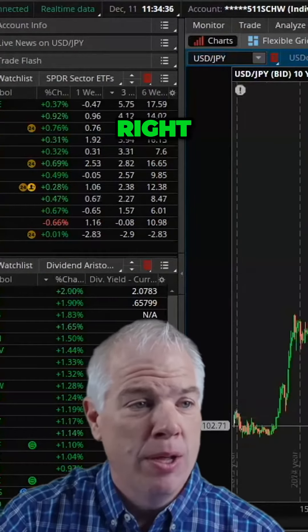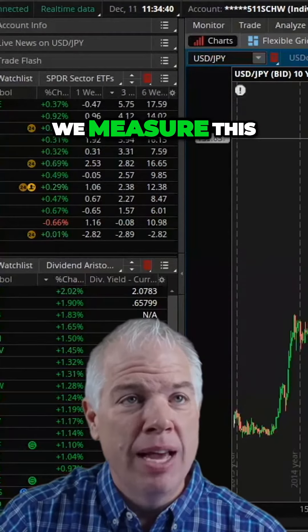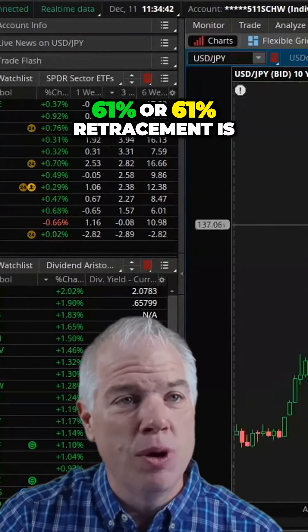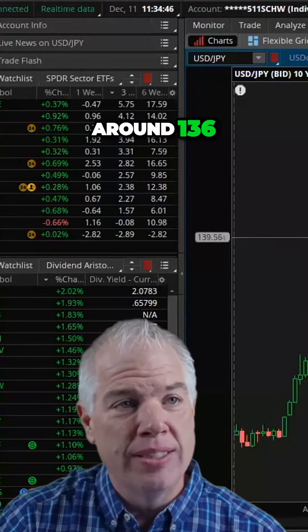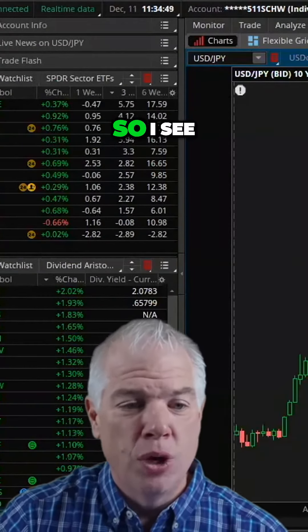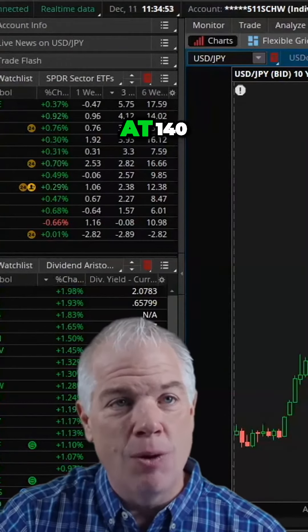Let's back this out 10 years. If we look at the prospect here, let's take this trend and measure it. The 61.8% retracement is around 136, but the 50% is at 140. I see a lot more confluence around the 50% level at 140.